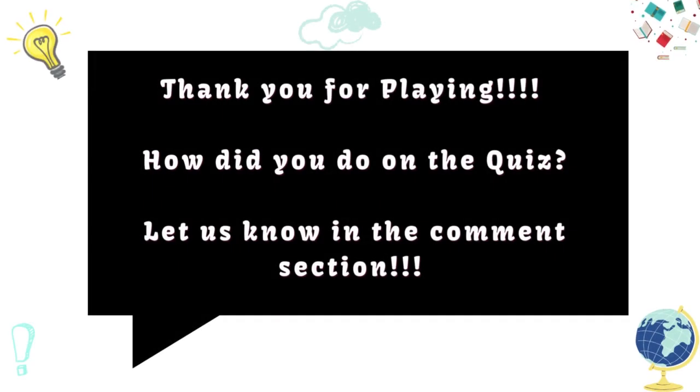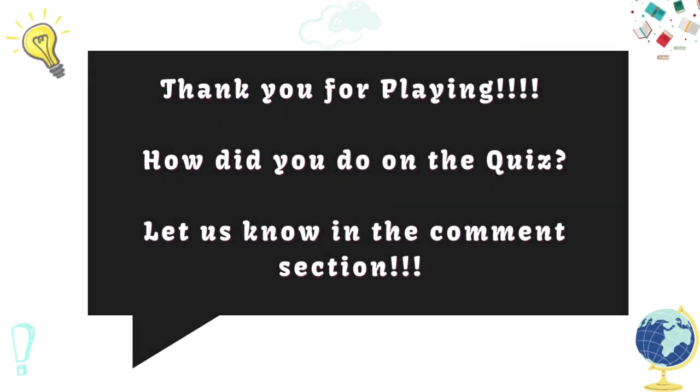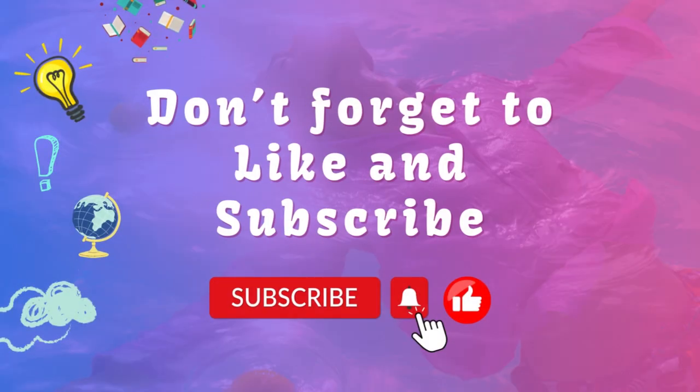How did you do on the quiz? Let us know in the comment section. Don't forget to like and subscribe.